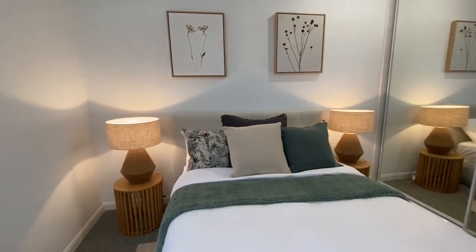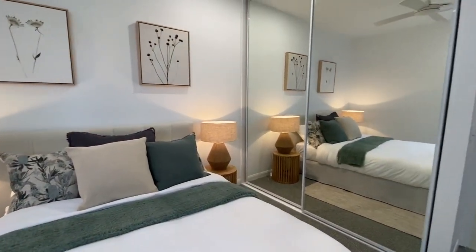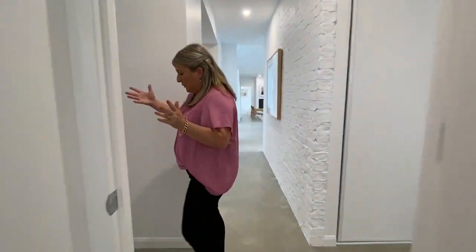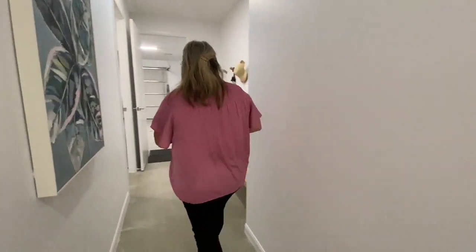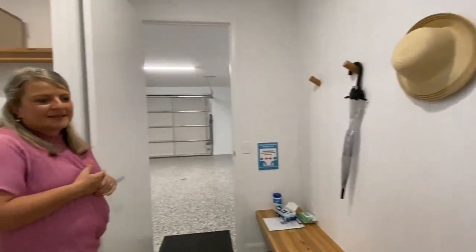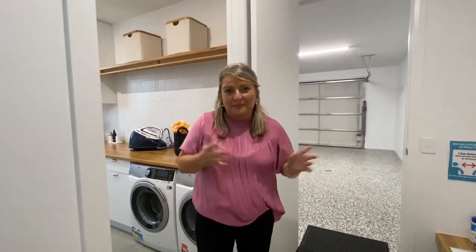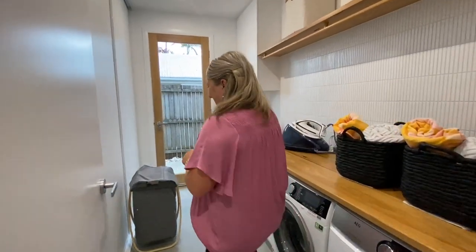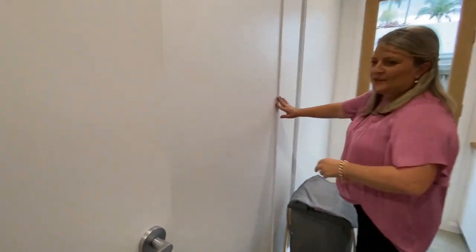This is our next bedroom — they are really good-sized rooms. And then I'll show you the laundry and the garage. We have another bedroom there too. School bags, dirty shoes — I think they'll end up in the bedroom anyway. And we've got lots of storage inside as well.